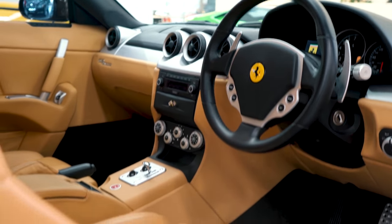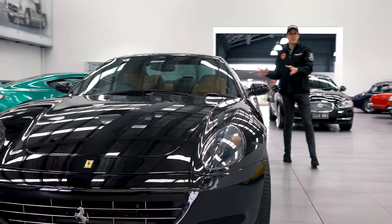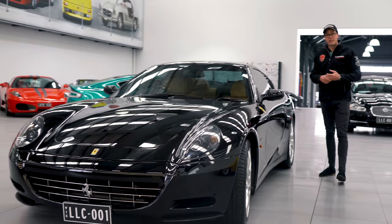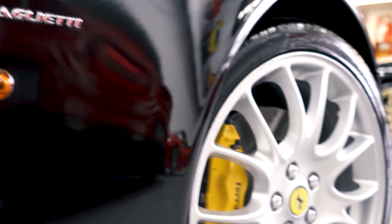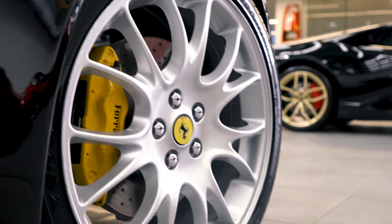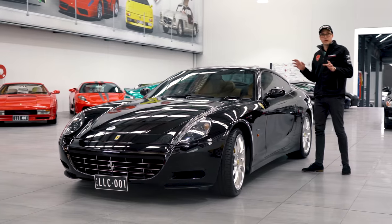With all the practicality of a four-seater, but all the performance and sex appeal, I guess, of the 599. Finished in gloss Nero with 20-inch alloys, Scuderia Cavallino shields, and the famous Ferrari beige interior. This is the ultimate colour combination.